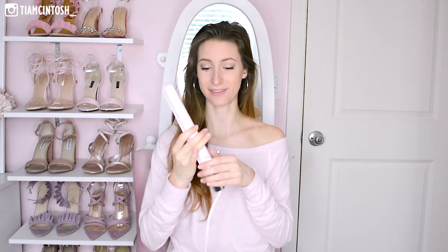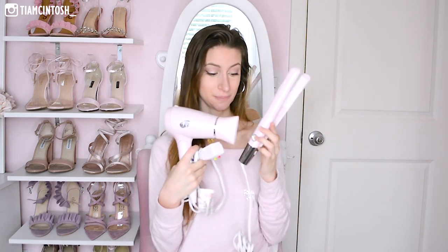Next up is this T3 hair straightener in the color soft pink, to match my blow dryer. This was from my parents and it is the nicest, most high-quality hair straightener I think I'll ever own. Before, I just had a crappy one — I don't even know what brand it was. It worked fine but it would catch my hair as I went through it. This one heats up within seconds, I've already tested it, and I'm just so in love with the color.